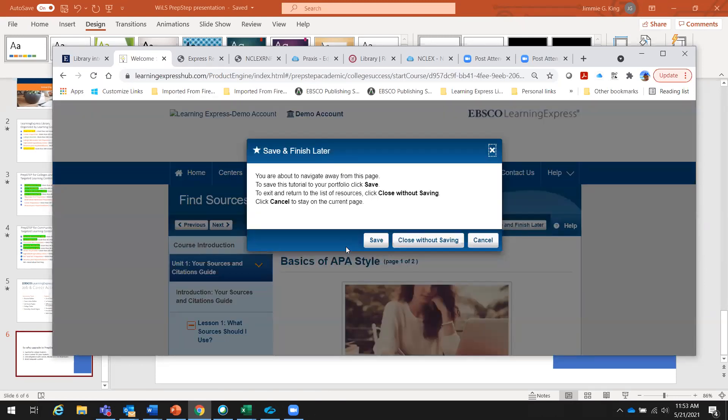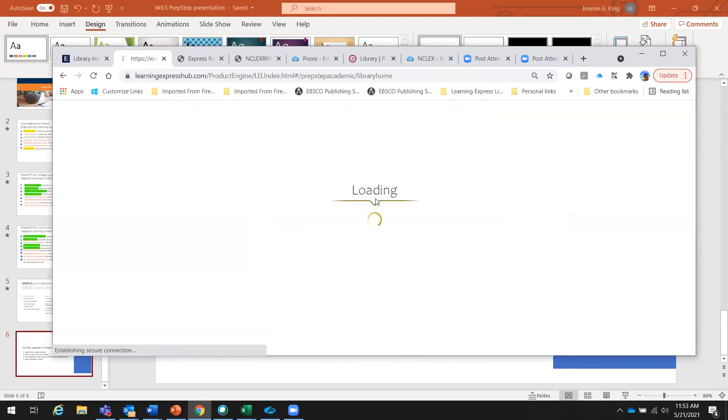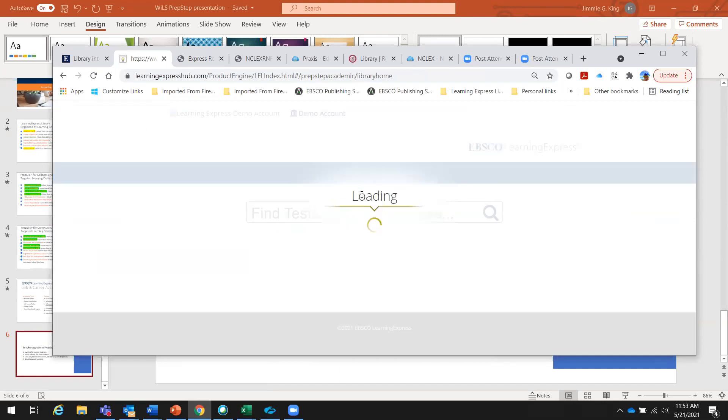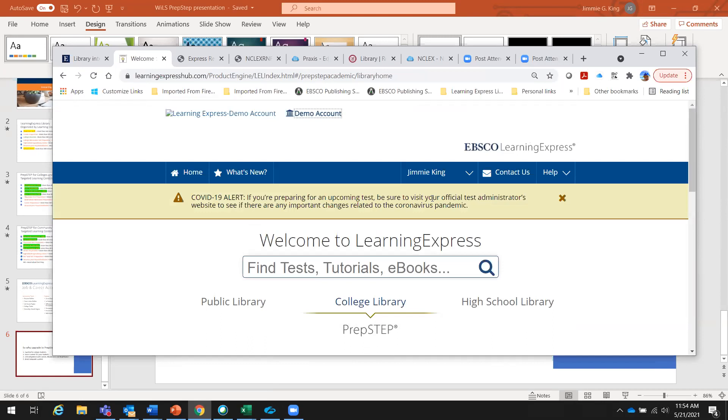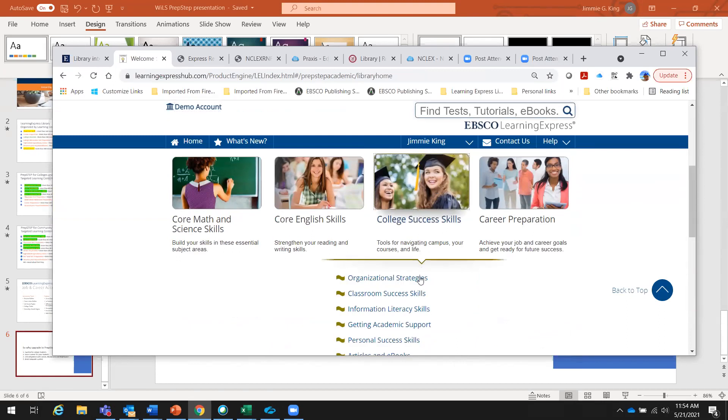Everyone has access to what we call My Center. Everything that students are working on is saved in their personal portfolio — a curated record of all their activity. I'm going to save this and jump into My Center to show you.